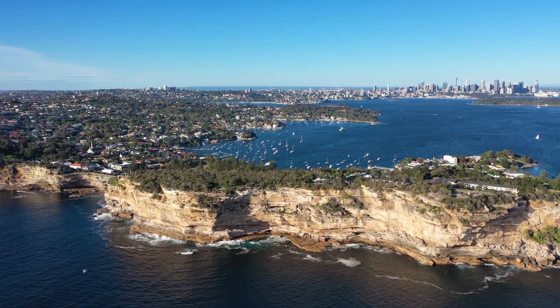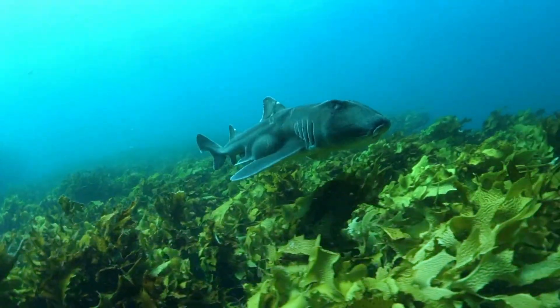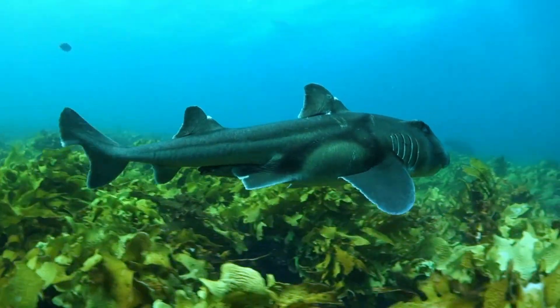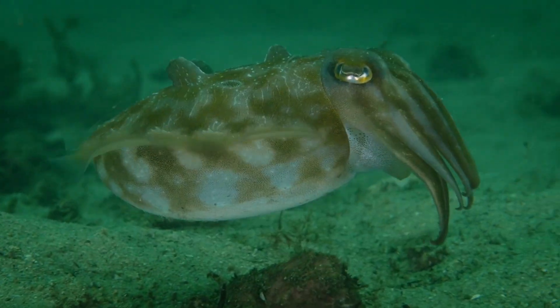Sydney has quite incredible marine life for a large city. You see an awful lot. We have a few shark species that are quite common here — Port Jacksons and Wobbegongs — but my personal favourite are the cephalopods, the cuttlefish and the octopus.